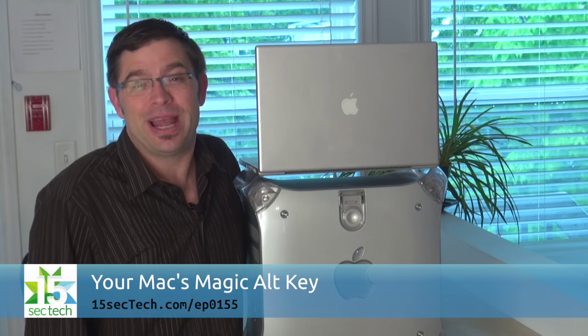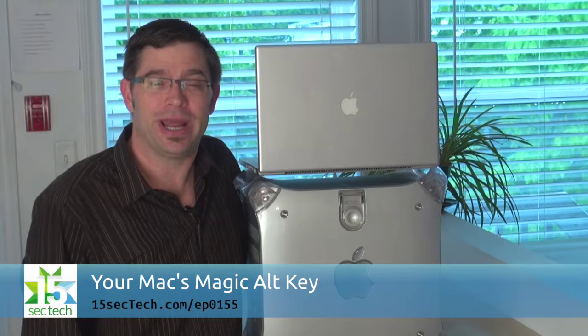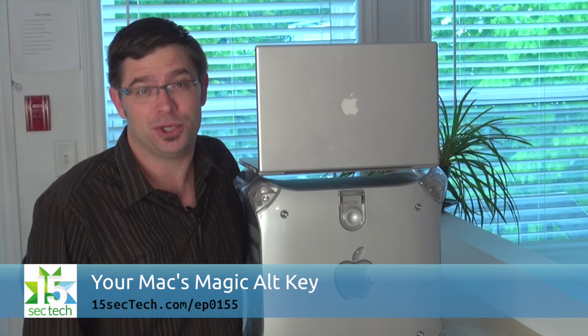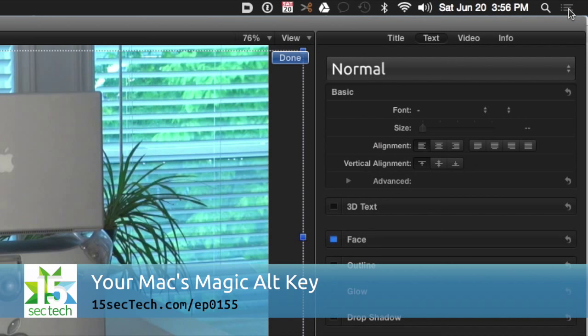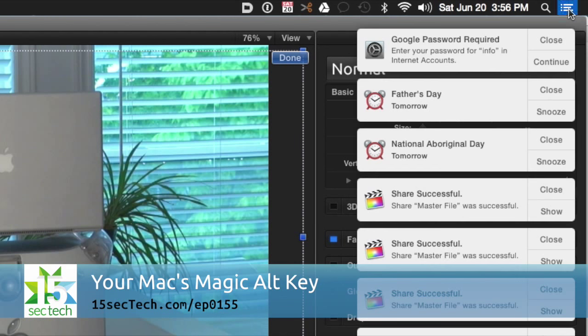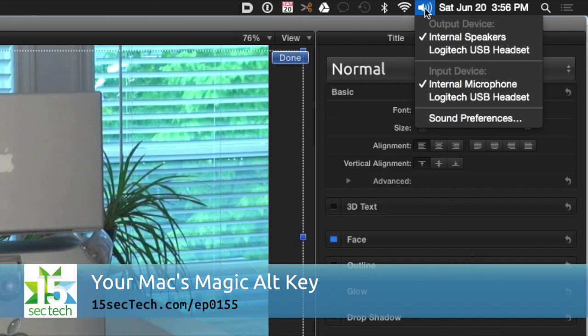If you're a Mac user, you've got to know that there's a ton of great functionality buried in the alt or option key. For example, if you alt-click the notifications icon in the upper right-hand corner of your menu bar, you can mute it for a day. And if you alt-click the speaker icon, you can set inputs and outputs for your sound instead of just the volume level.